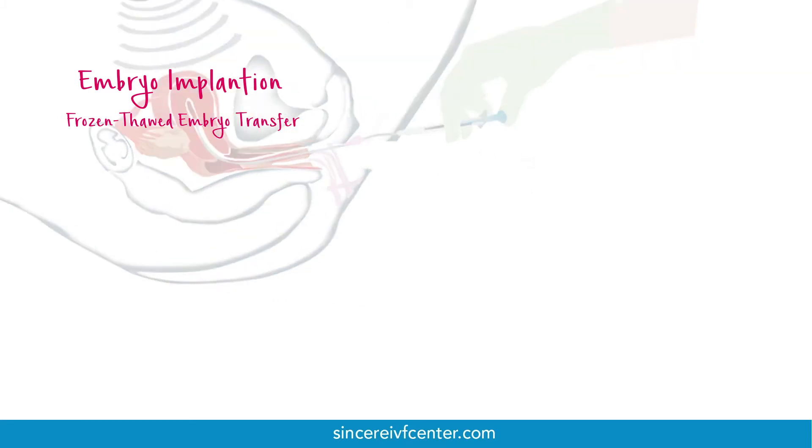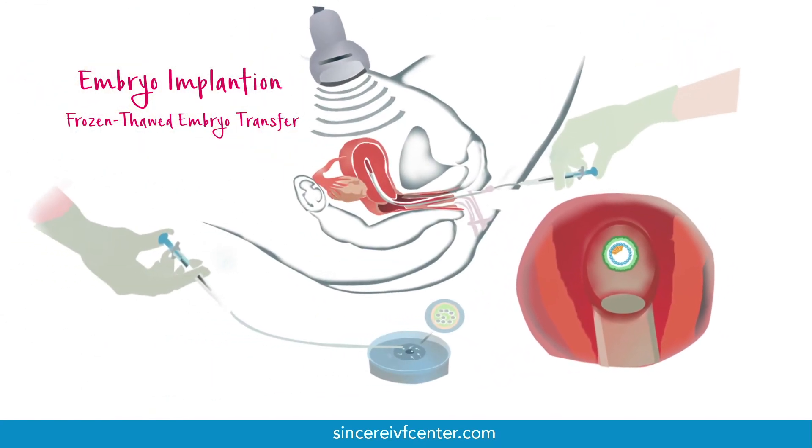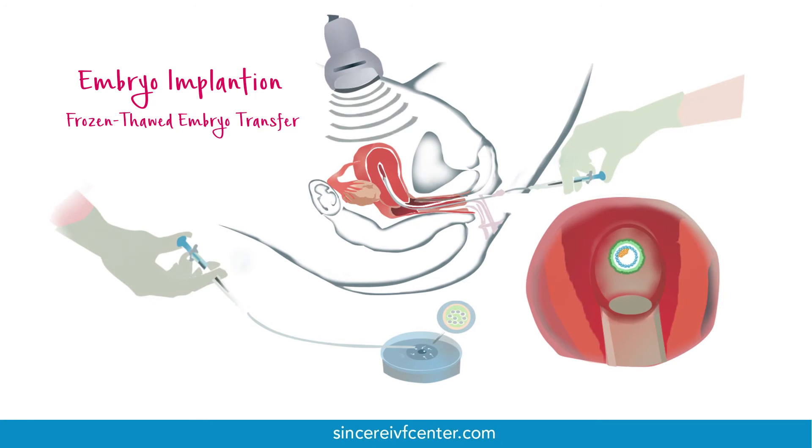Known as the frozen thawed embryo transfer, this is a technique that requires less monitoring, is less stressful on patients, and almost needs no injections. If the embryo sticks to the lining of the womb and grows, the pregnancy begins.